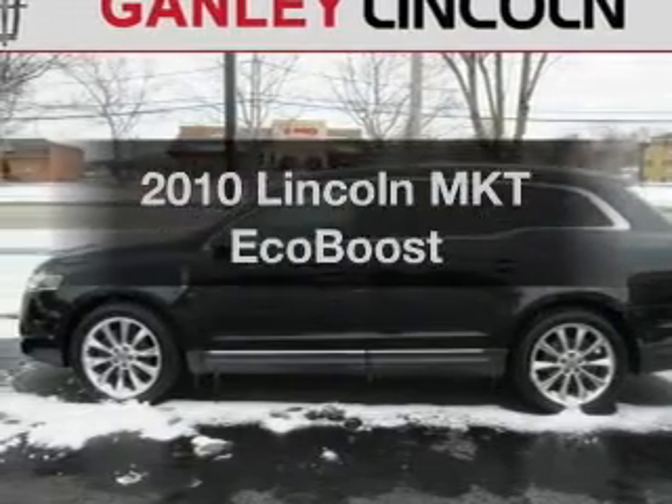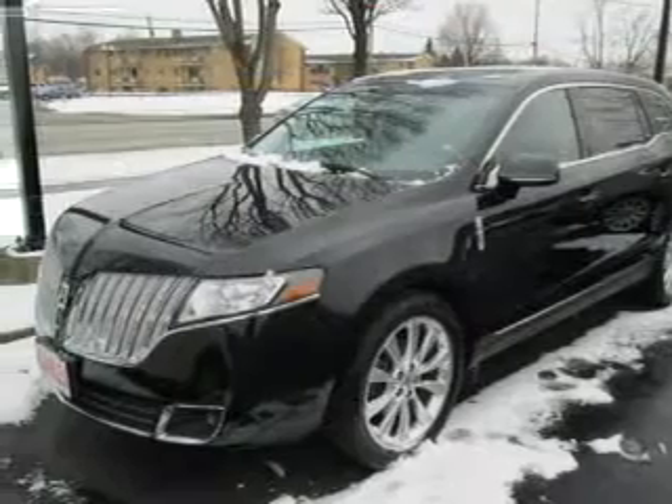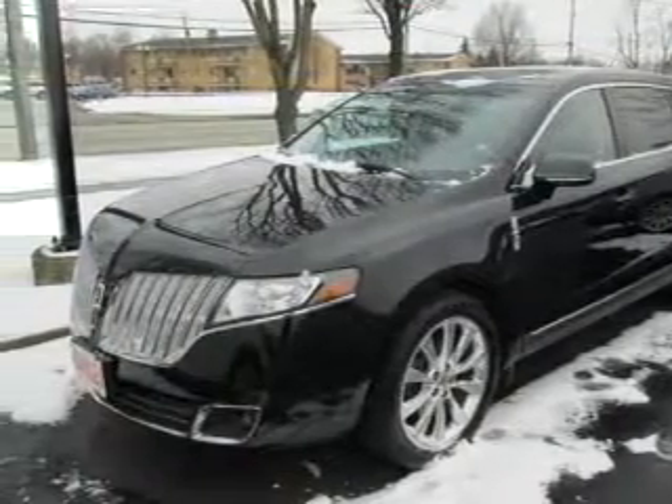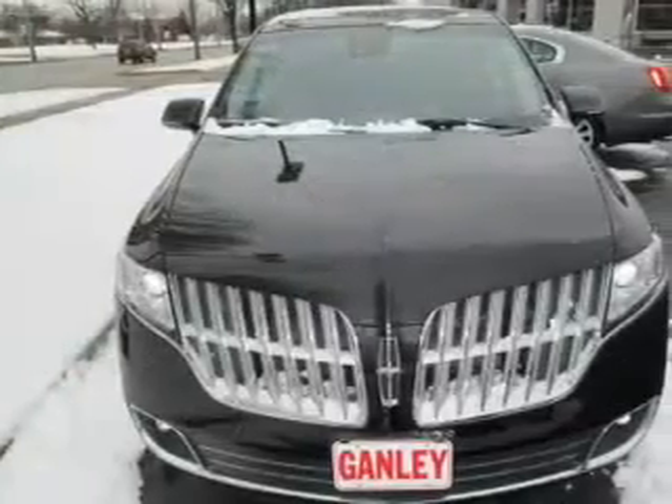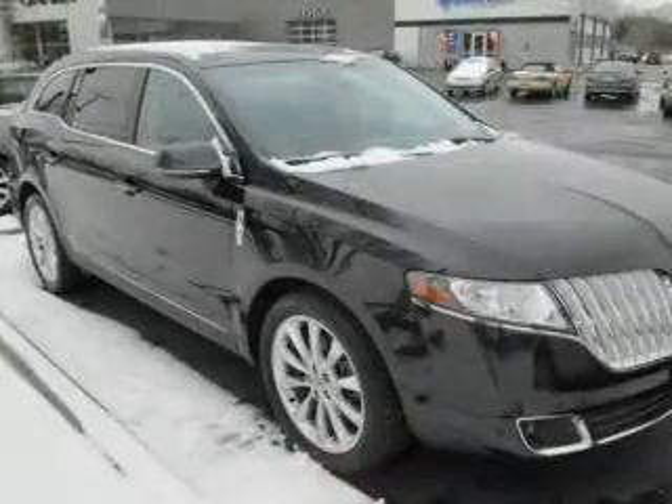Presenting the 2010 Lincoln MKT. Travel the roads in style and comfort in this great vehicle. The powertrain includes all-wheel drive with a solid six-cylinder engine, connected to a smooth-shifting six-speed automatic transmission.